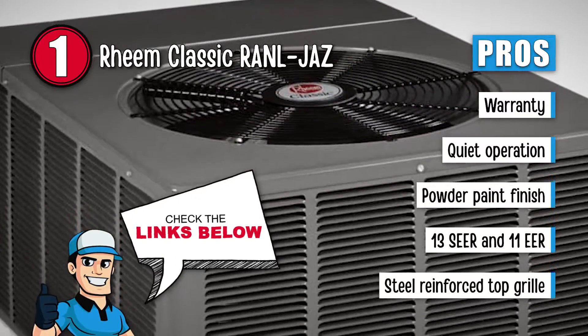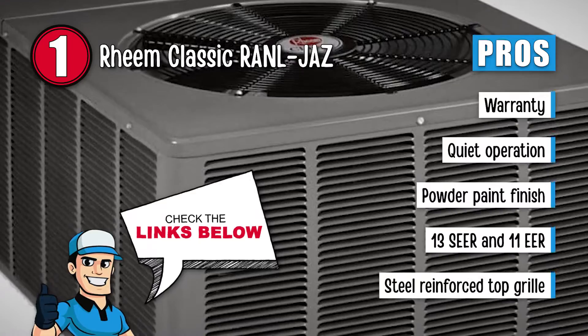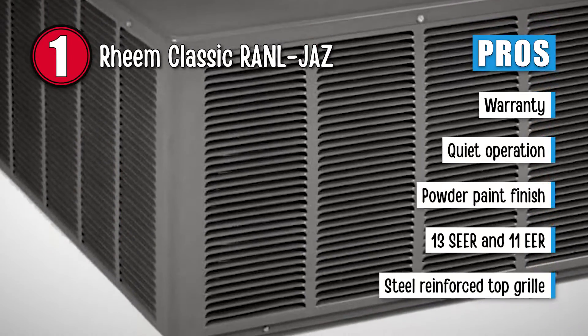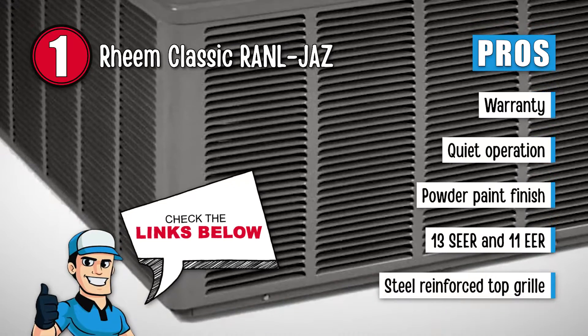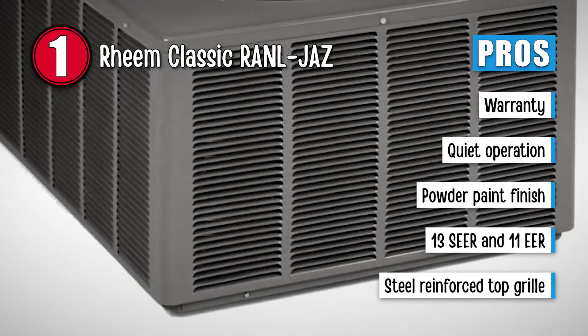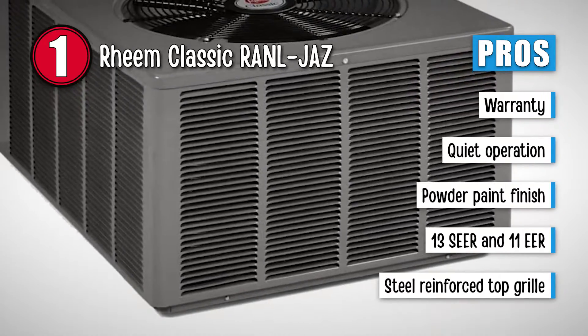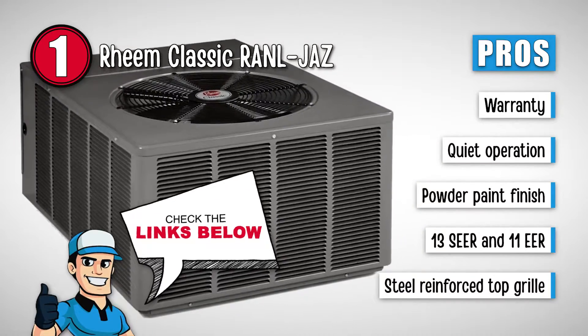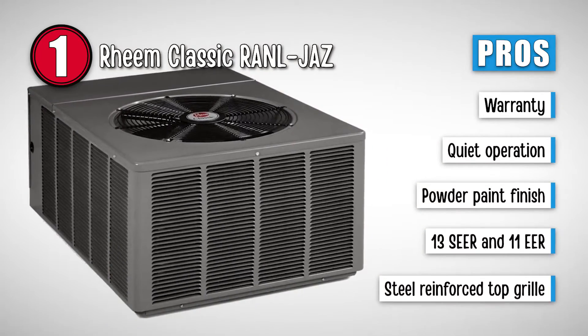Its pros are: it has a parts warranty of 10 years. Its 8-pole fan motor has a quiet operation. It has a high weather resistance due to its powder paint finish. The unit has a high energy efficiency rating of 13 SEER and 11 EER. And it has a steel reinforced top grill for added reliability.